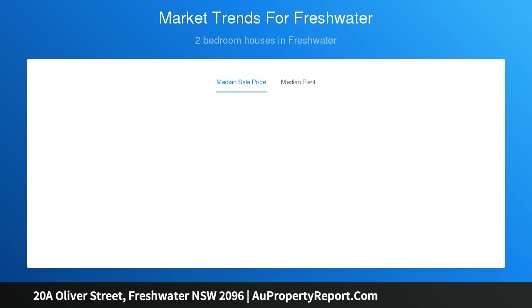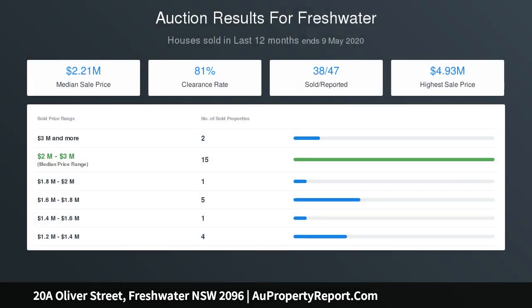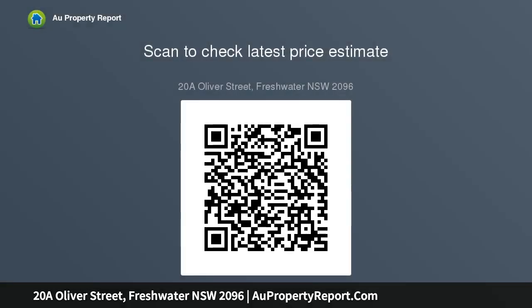Proximity to walk to public transport, beach, village and schools. Low-maintenance upkeep. Renovation potential with land size approximately 219 square metres of additional relevant information.